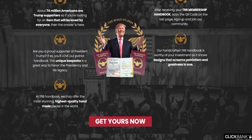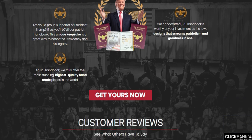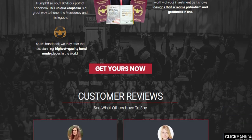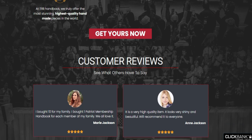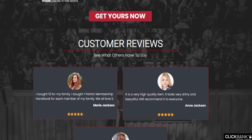The handcrafted TRB Handbook is worthy of your investment as it shows designs that combine patriotism and greatness in one. All of the handbooks come with free shipping and handling, and if you have any problem, you can contact the customer support. It's a 100% satisfaction guarantee.